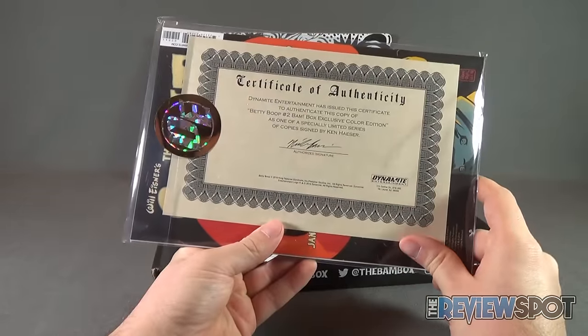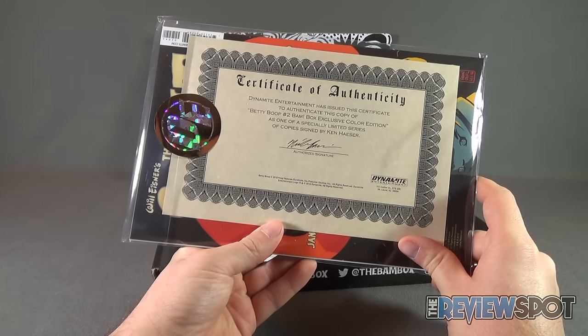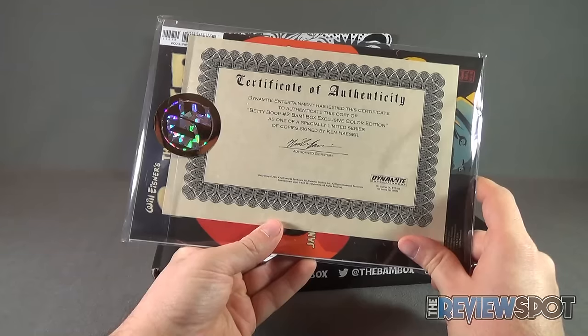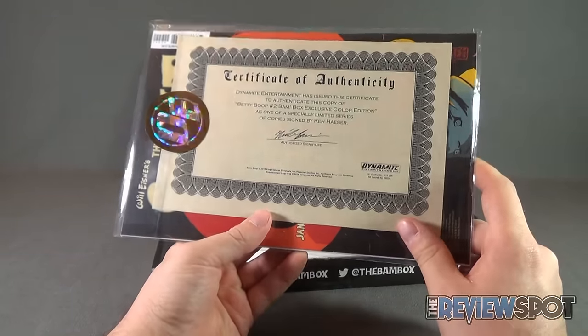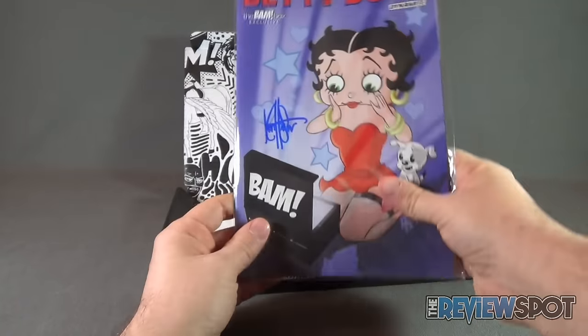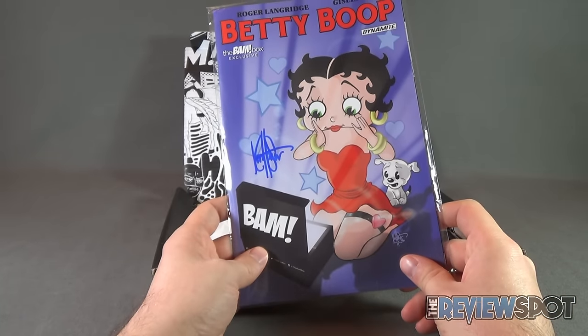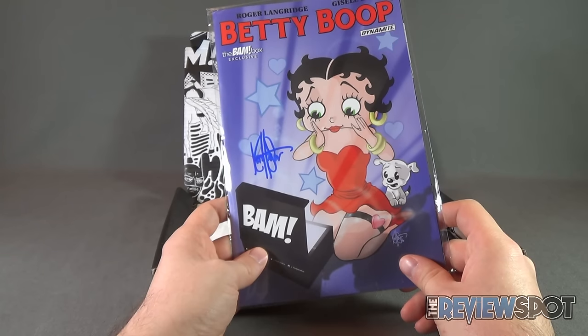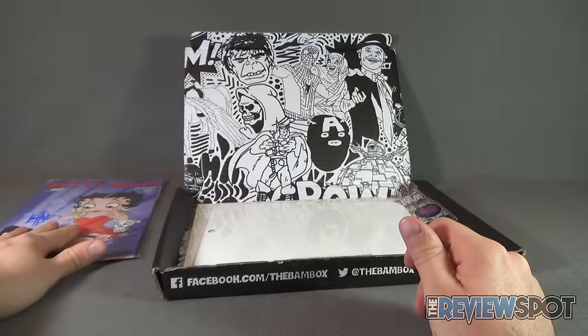It is signed. Proof is in the pudding — the pudding is on the back. Certificate of authenticity: Dynamite Entertainment has issued this certificate to authenticate this copy of Betty Boop number two, BAM box exclusive color edition, as one of the specially limited series of copies signed by Ken Hauser. It's really cool — Spot always really likes autographed items inside a subscription box. It's the icing on an already delicious cake. I'm gonna put that with my comic book collection.